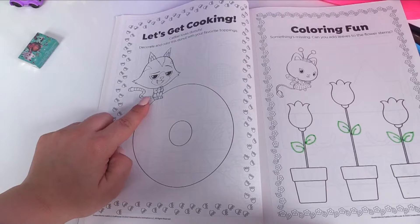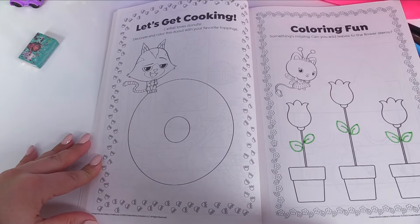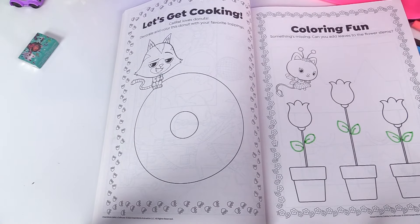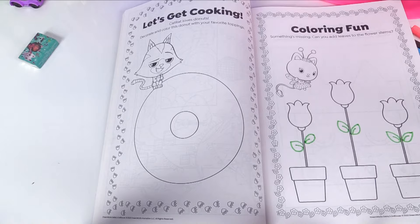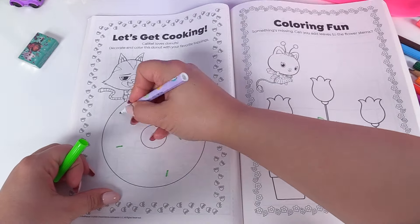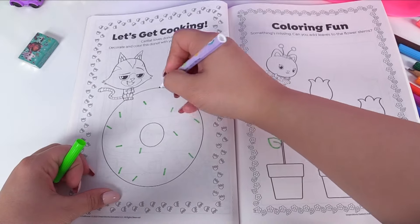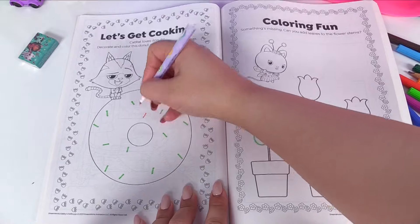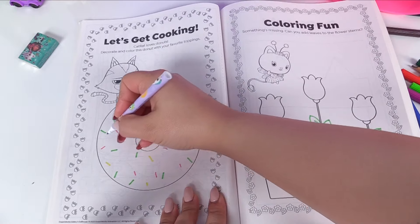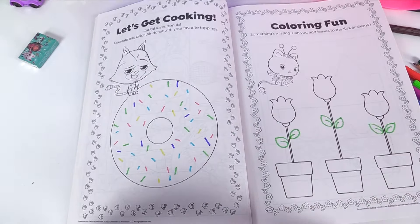And this one looks fun. Here's Cat Rat — he loves donuts. Let's decorate and color this donut with our favorite toppings. Which sort of donut should we do? We can make a sprinkle donut for Cat Rat because everyone loves sprinkles. I'll add different colored sprinkles — some yellow, blue, and purple. That's a lot of sprinkles!